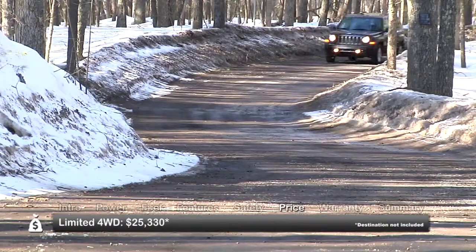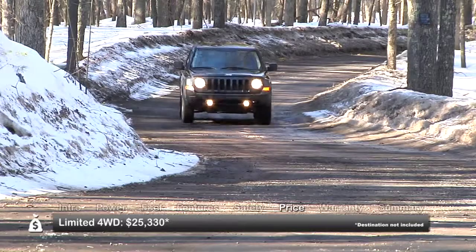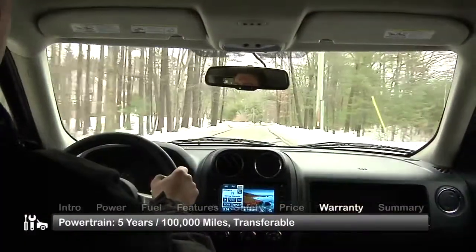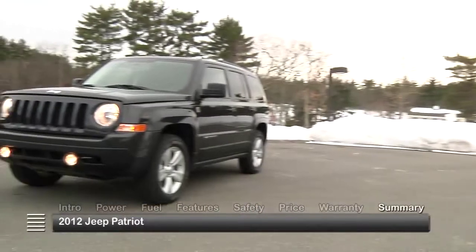A range-topping Limited four-wheel drive model starts at $25,330. The Patriot is backed by a transferable 3-year, 36,000-mile basic warranty and a transferable 5-year, 100,000-mile powertrain warranty.